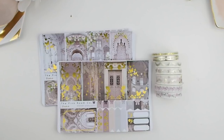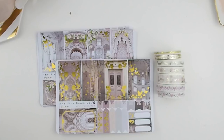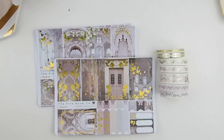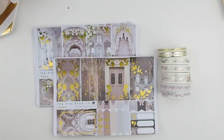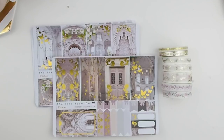So this is what I'll be using. The washi I've already pulled out — I've learned to pull out washis before I do the plan with me videos. If you've followed me before, I always just pulled it out on a whim and it takes me forever. But this time I'm gonna use just basic white and gold for this kit.